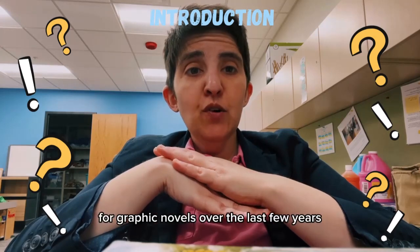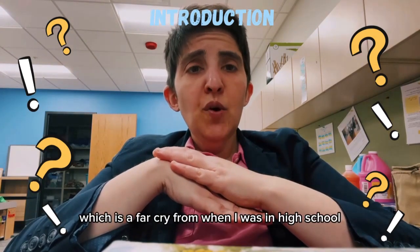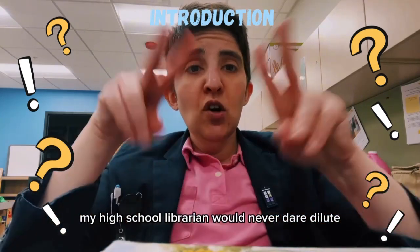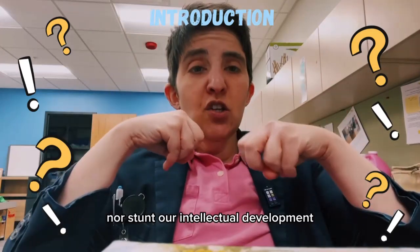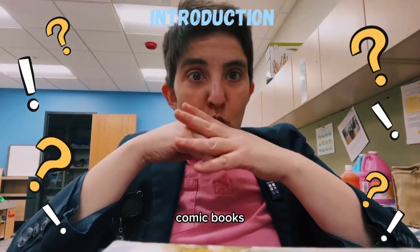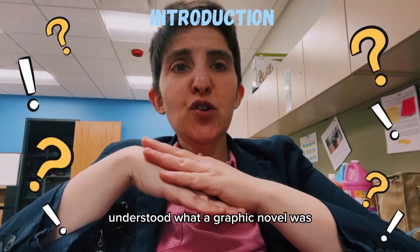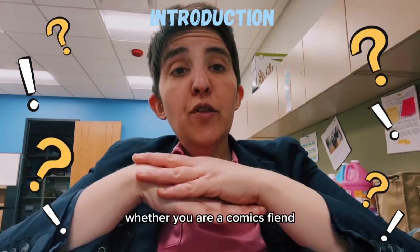You may have noticed a skyrocketing demand for graphic novels over the last few years, which is a far cry from when I was in high school passing around copies of Sandman like they were contraband. My high school librarian would never dare dilute her collection nor stunt our intellectual development by letting us read comic books. Don't judge this woman too harshly. In 2001, few, if any, librarians understood what a graphic novel was or how to make use of them in their collection.